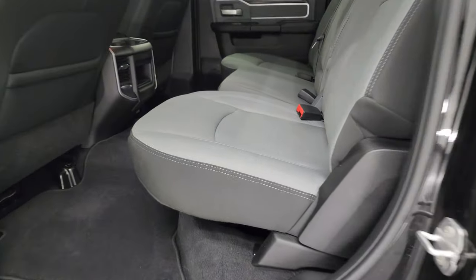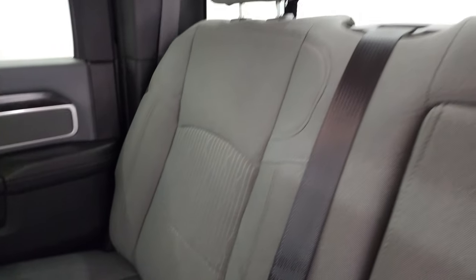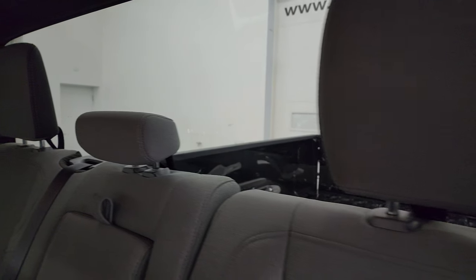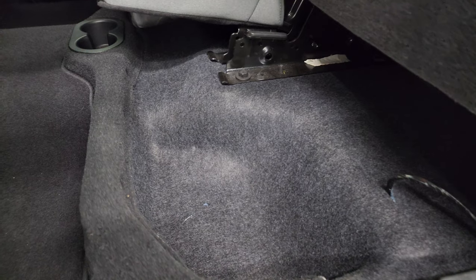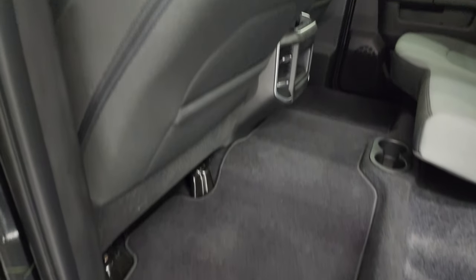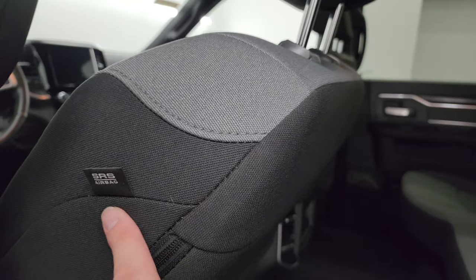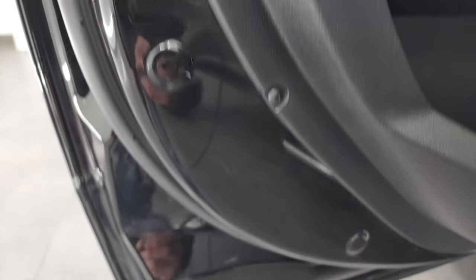The back seats are in fantastic condition — no rips or tears back here. It does have the LATCH child safety system for car seats and a fixed glass rear window. These seats fold up for extra storage, and you get in-floor storage with removable bins for easy cleaning. Side curtain airbags on the front seats and child safety locks on the back doors. Inside and bottoms of the doors all look really good.